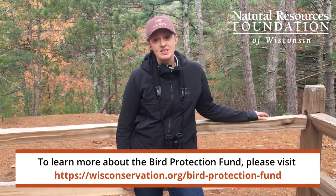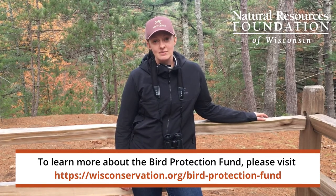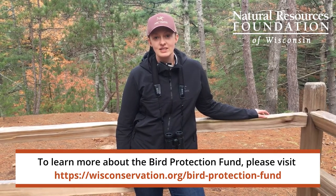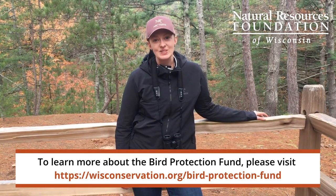That's all possible thanks to donations from folks like you. Thank you so much, and if you'd consider making a donation to the Bird Protection Fund today, we'd really appreciate it. You can learn more, make a donation, and find out about our Great Wisconsin Birdathon at wibirdathon.org. Thank you.